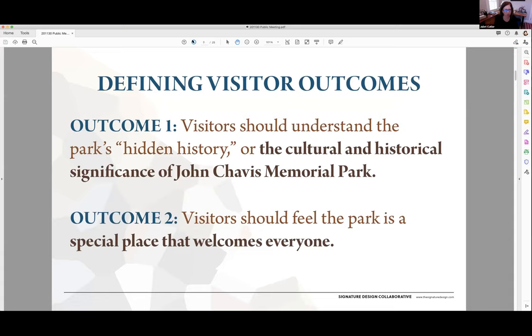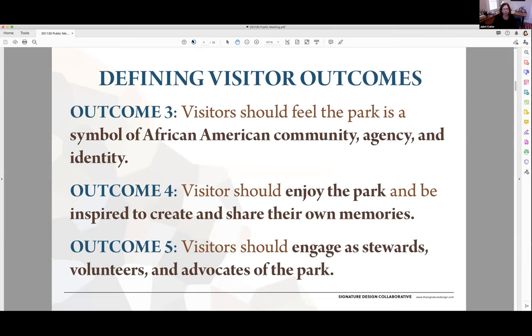I'd like to start today by going over the key outcomes that we've developed for interpretation in the park. These are the goals that guide the messages we've developed as well as the concepts you'll see later. The first outcome is that visitors should understand the park's hidden history or the cultural and historical significance of John Chavis Memorial Park. The second is that visitors should feel the park is a special place that welcomes everyone. The third, visitors should feel the park is a symbol of African American community, agency, and identity. The fourth, visitors should enjoy the park and be inspired to create and share their own memories. The fifth and final outcome is that visitors should engage as stewards, volunteers, and advocates of the park.